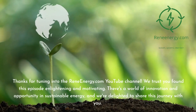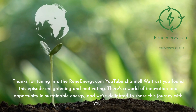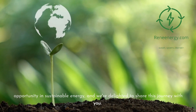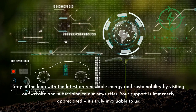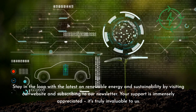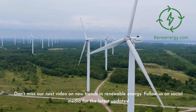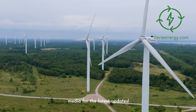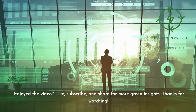Thanks for tuning in to the ReneEnergy.com YouTube channel. We trust you found this episode enlightening and motivating. There's a world of innovation and opportunity in sustainable energy, and we're delighted to share this journey with you. Stay in the loop with the latest on renewable energy and sustainability by visiting our website and subscribing to our newsletter. Don't miss our next video on new trends in renewable energy. Follow us on social media for the latest updates, and if you enjoyed the video, like, subscribe, and share for more green insights.